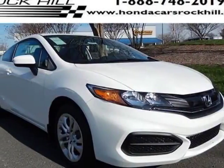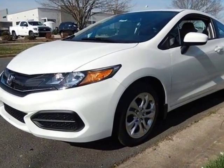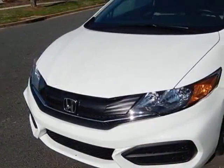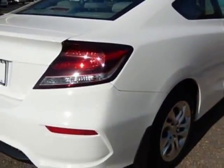Come take a look at this new 2015 Honda Civic Coupe. For your protection, this vehicle has a full factory warranty. This vehicle gets an estimated 30 miles per gallon in the city and an estimated 39 on the highway.